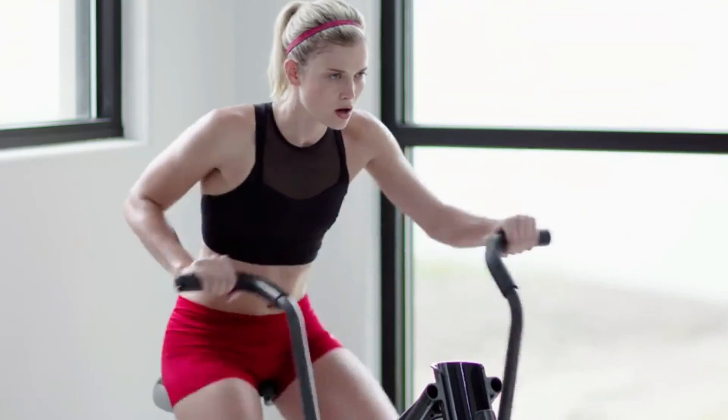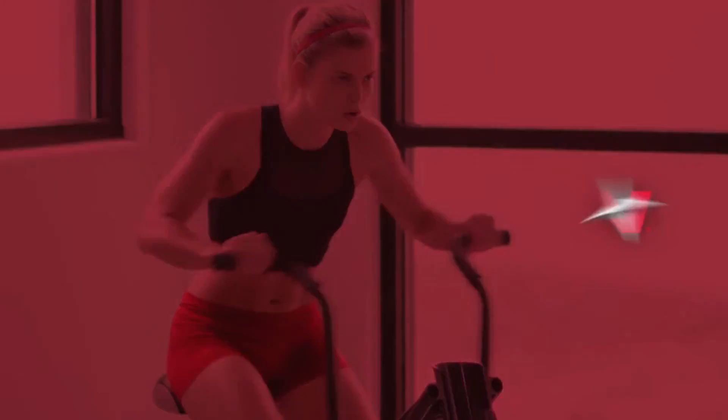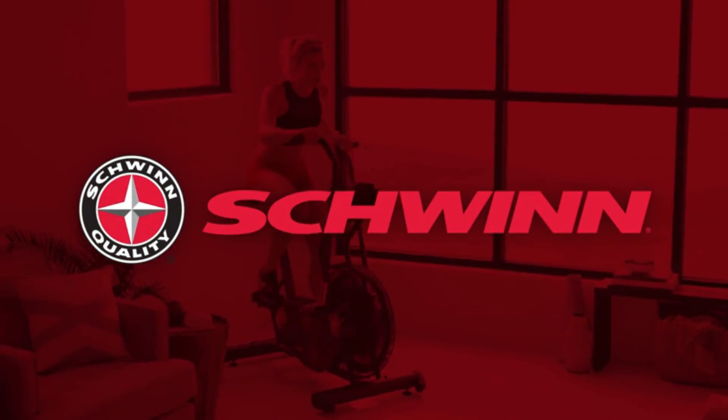The fully featured, highly affordable Airdyne AD6 — just one more way you can count on Schwinn for the good life.